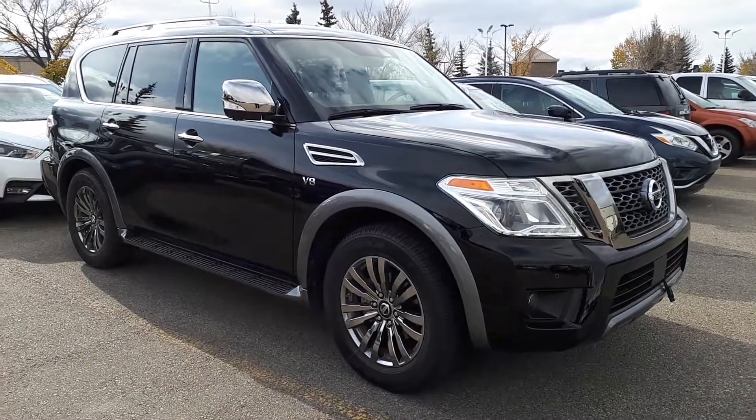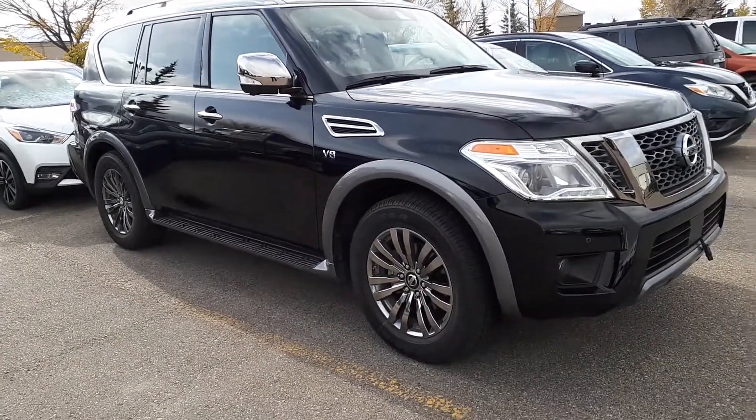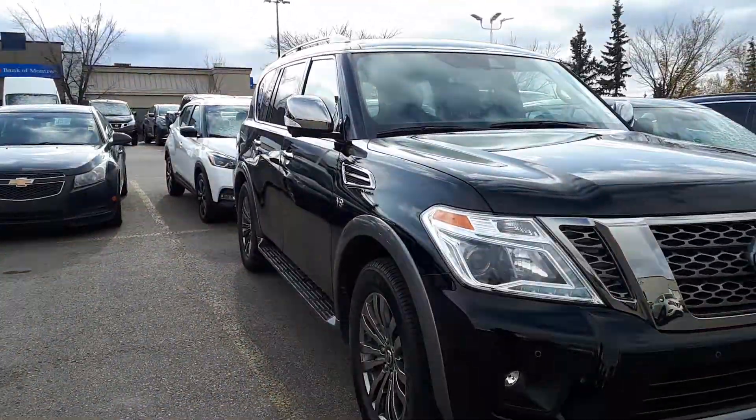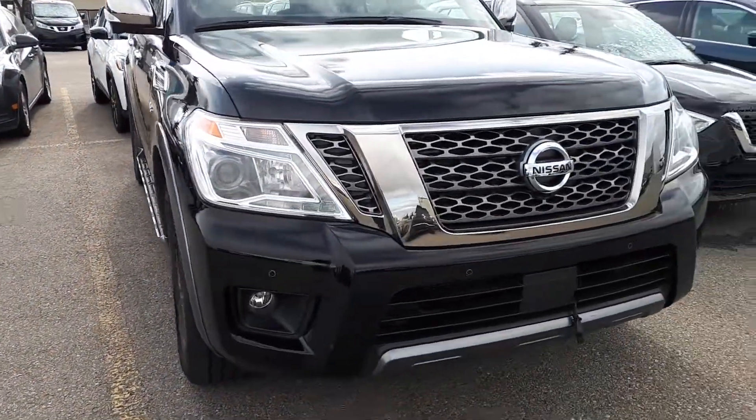Hi Gordon, Mark here from Sherwood Nissan. This is the 2018 Platinum Armada that we have been speaking about.